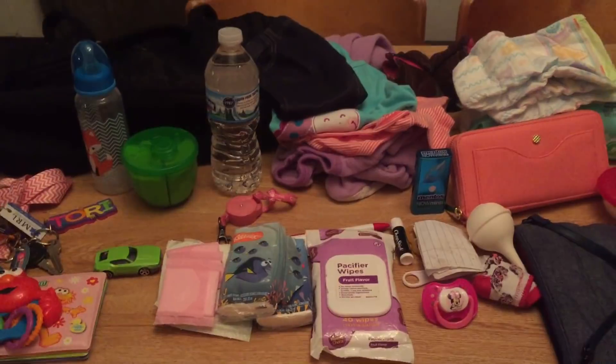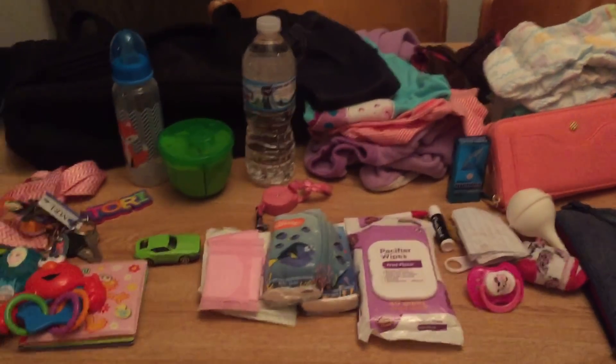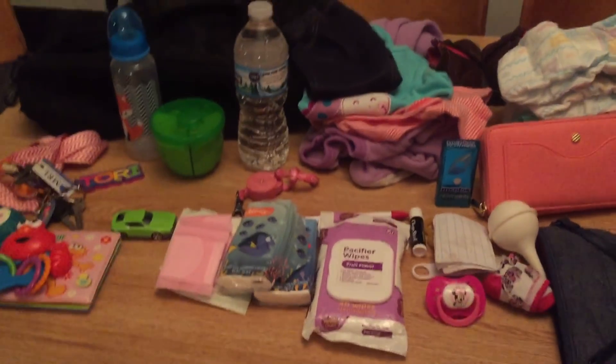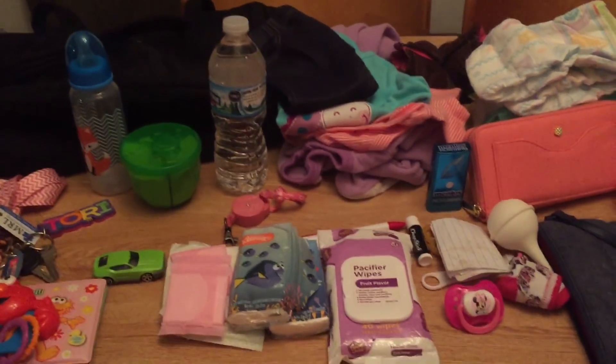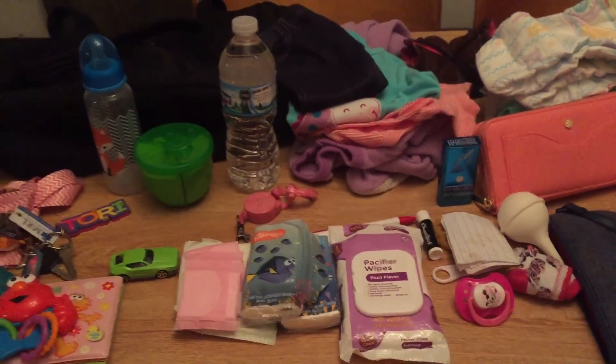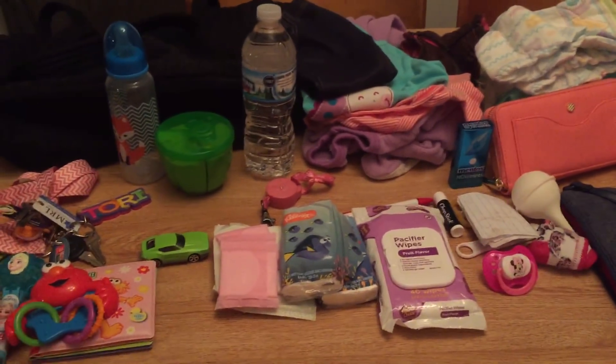I wanted to do a sit-down video of what's in my one-year-old's diaper bag because Prim's gonna turn one next month. I also have a diaper bag I need to review that I got when Prim was two months old, and I've never done a review on it because every single time I stop using it, I freaking lose it. So this is gonna be a ghetto 'what's in my diaper bag,' and then I'm gonna do another one in a month.